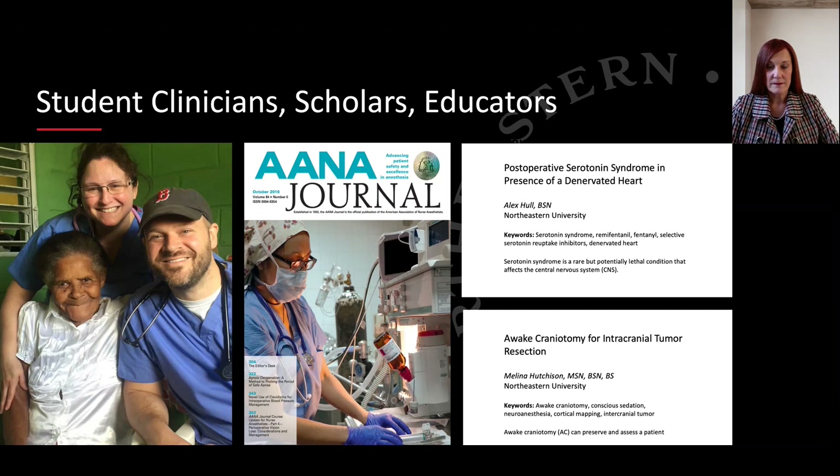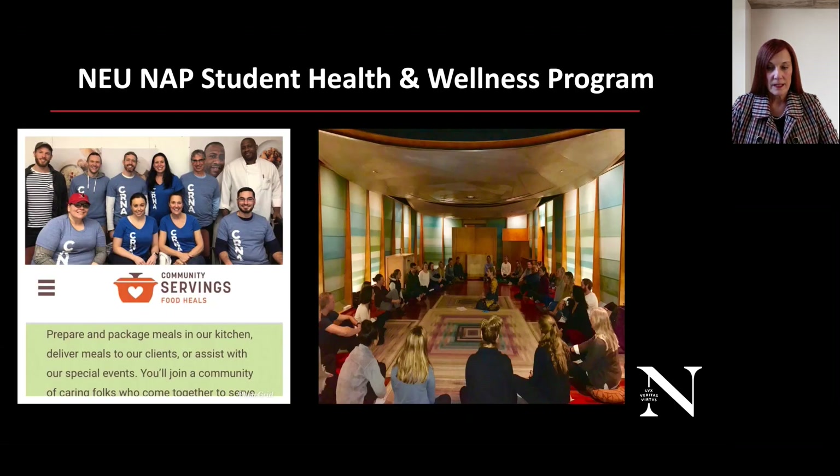Our students are clinicians, scholars, and educators. We have been clinicians across the globe — one of our students providing anesthesia in Haiti, and another at our little hospital in Rwanda. We also have the International Student Journal of Nurse Anesthesia, where all of our students create a case study and submit it for publication.